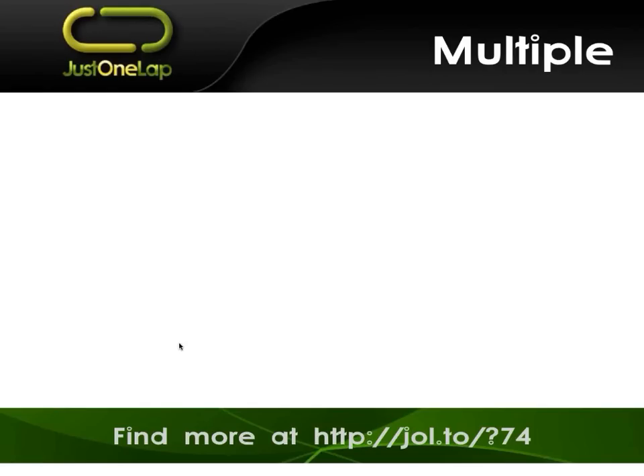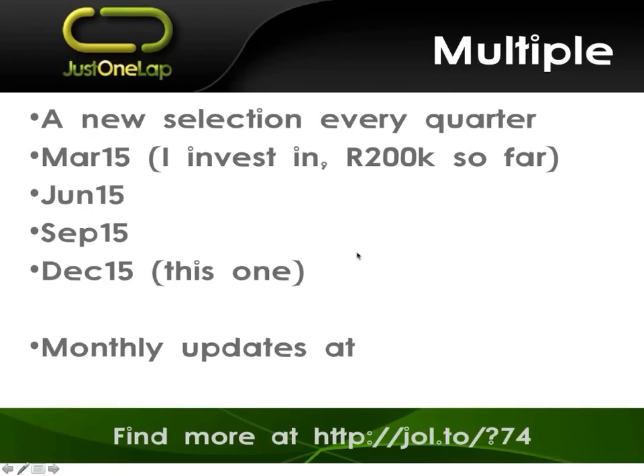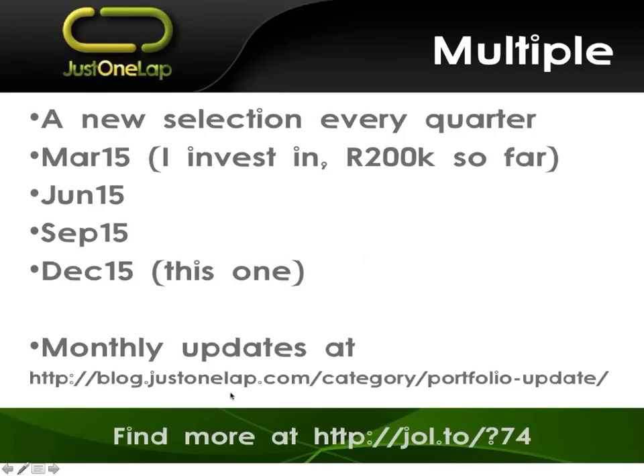What we've been doing is every quarter — from March, then June, September, and now December — we've picked up the other stocks. So if you've come along now and you're saying, should I buy the stocks you bought in March? You can buy those. Alternatively, here are the stocks to buy in December. New bunch every quarter. The March 2015 is what I've invested in. We did a June, we did a September, we're now doing the December one with monthly updates every month. It'll go up tomorrow at blog.justonelap.com.